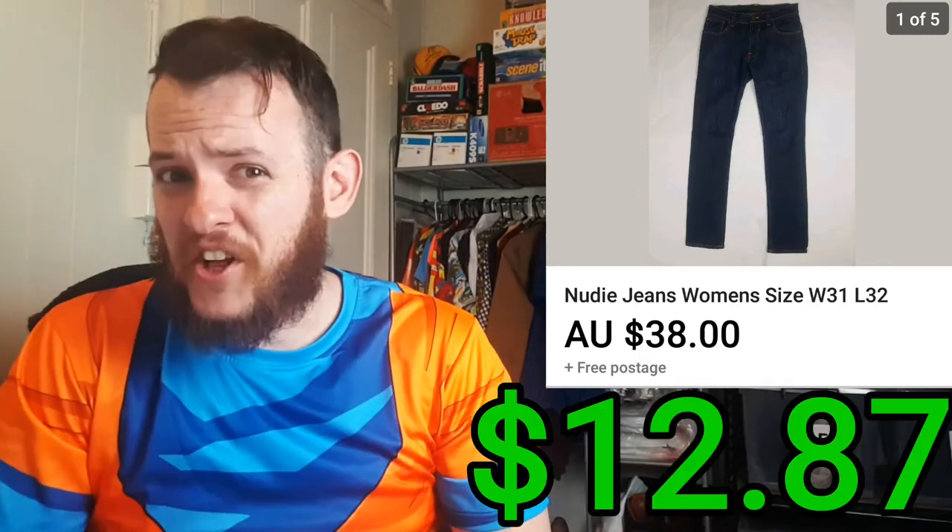I ended up selling a pair of Moody jeans for $38 and it only cost me $6.85. So after all the fees and shipping, that was a total profit of $12.87.